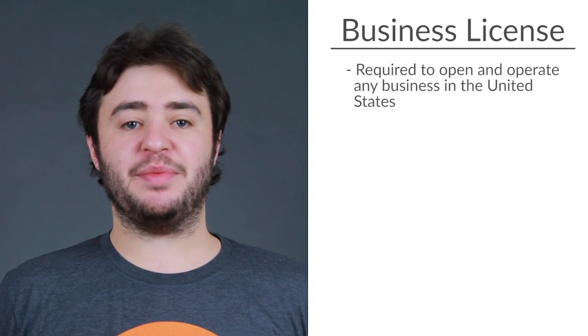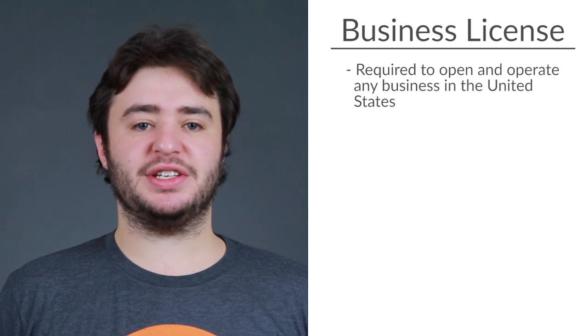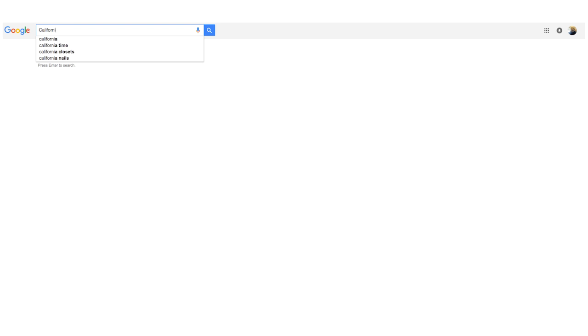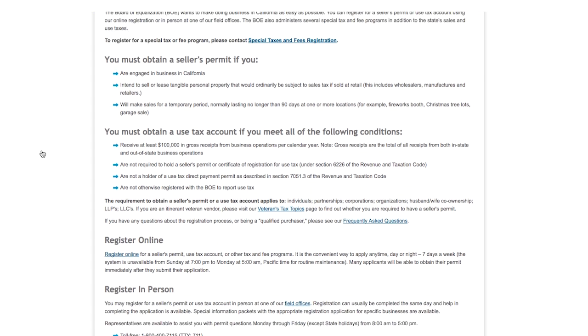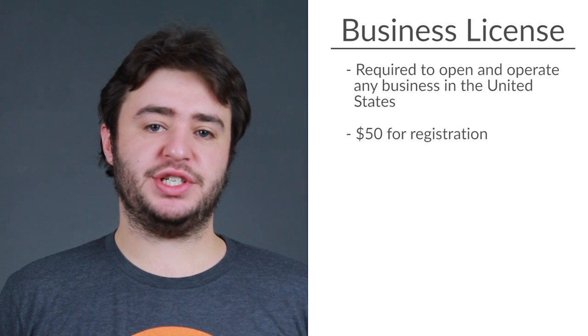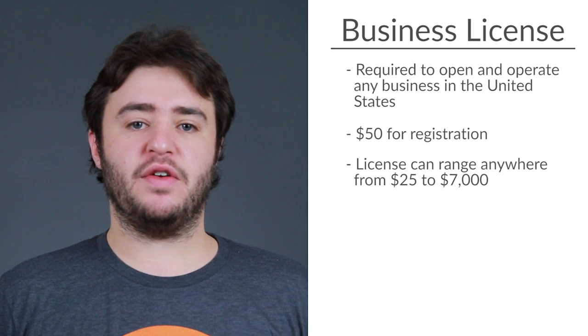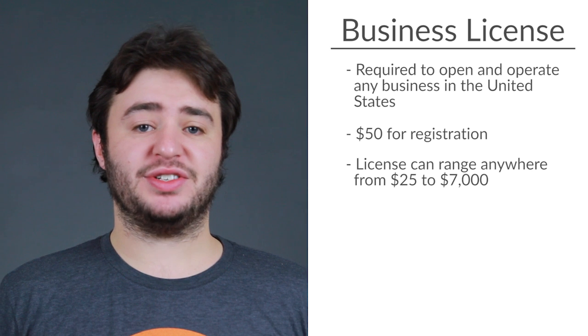Let's start with the business license. This is required to open and operate any business in the United States and legitimizes new businesses as legal entities. To get a business license, simply search for the name of your state and business license on Google and look at your state's government site. Just follow the application procedures as laid out online. Business licenses cost about $50 for registration, while the license can range from $25 to $7,000. Remember that sometimes you will need to renew your license annually or pay by a certain deadline.